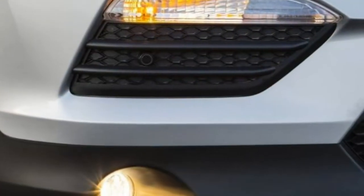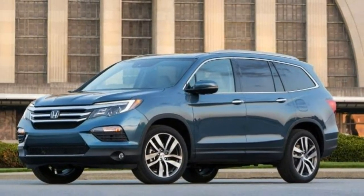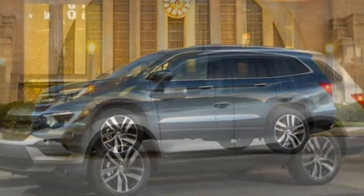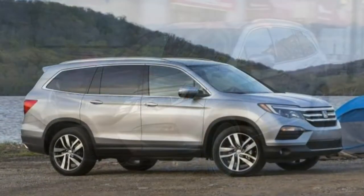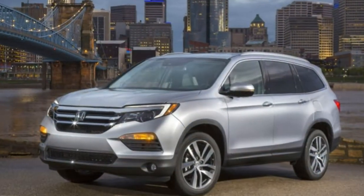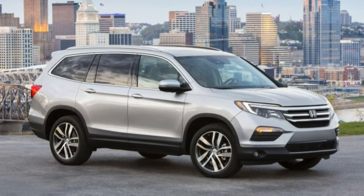With ample power and respectable handling, the Pilot is among the athletes in the three-row SUV segment. It's a winner on mountain roads, easily gets up to speed, and can manage light towing and slippery surfaces with the optional all-wheel drive. The Pilot has an abundance of power, though you have to dig deep on the pedal to make it move quickly. At full throttle it shifts decisively, and you can also manually control shifts using the 9-speed transmission. It hits 60 mph in 6.9 seconds, which is a solid number for a vehicle of its size.